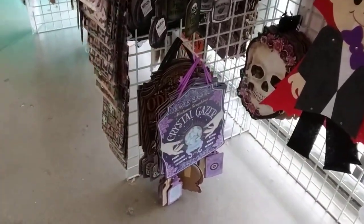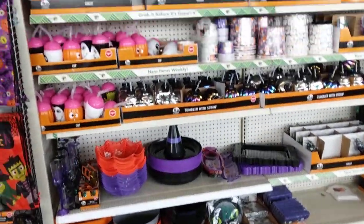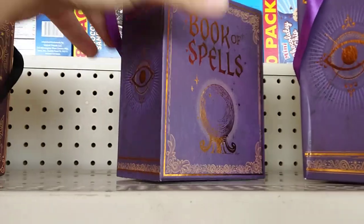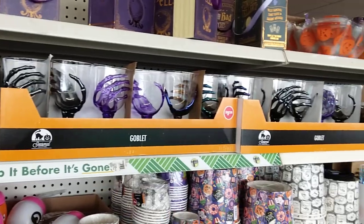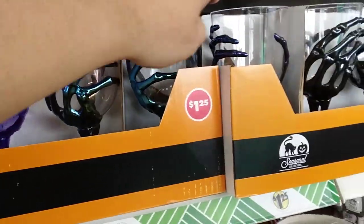Skeletons, crystal gazer — nice, I like that. Let's see more little things over here, all brand new. Especially that — oh look at these bubbles, that's cool. Book of spells, that's pretty cool. All the goblets — look at the iridescent one, that's so cool, I like that.